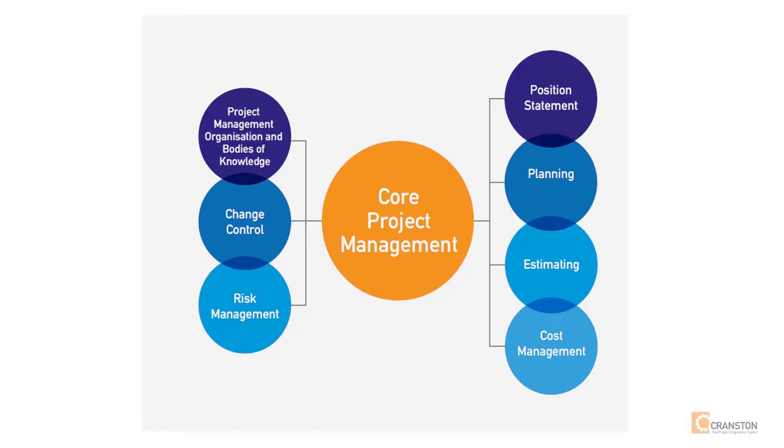We then have the structure of projects covering estimating, planning, risk etc. This section provides tools for the practical management of projects using actual documentation from real top-sized projects as examples.